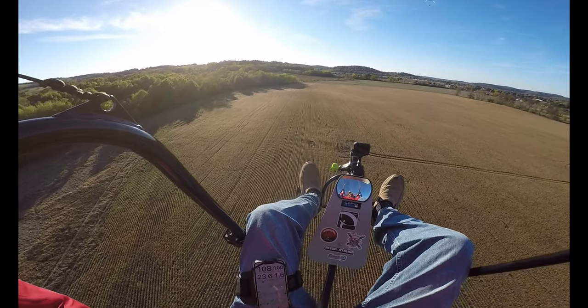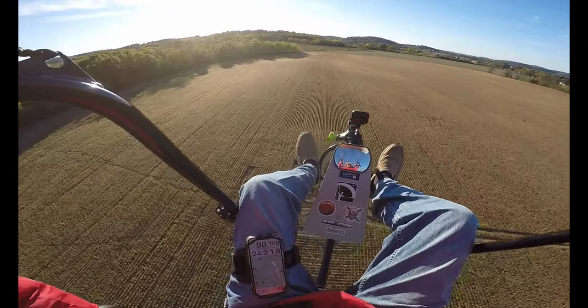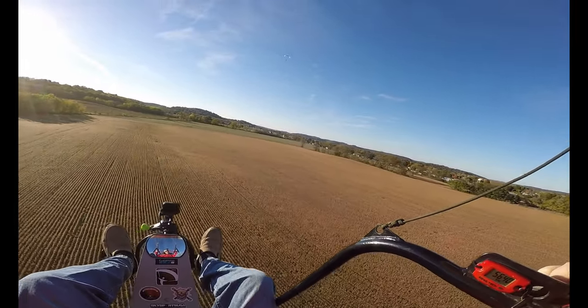We're doing about 23-24 miles an hour, and it's about 5:20. The sun sets a little bit after 6 o'clock.